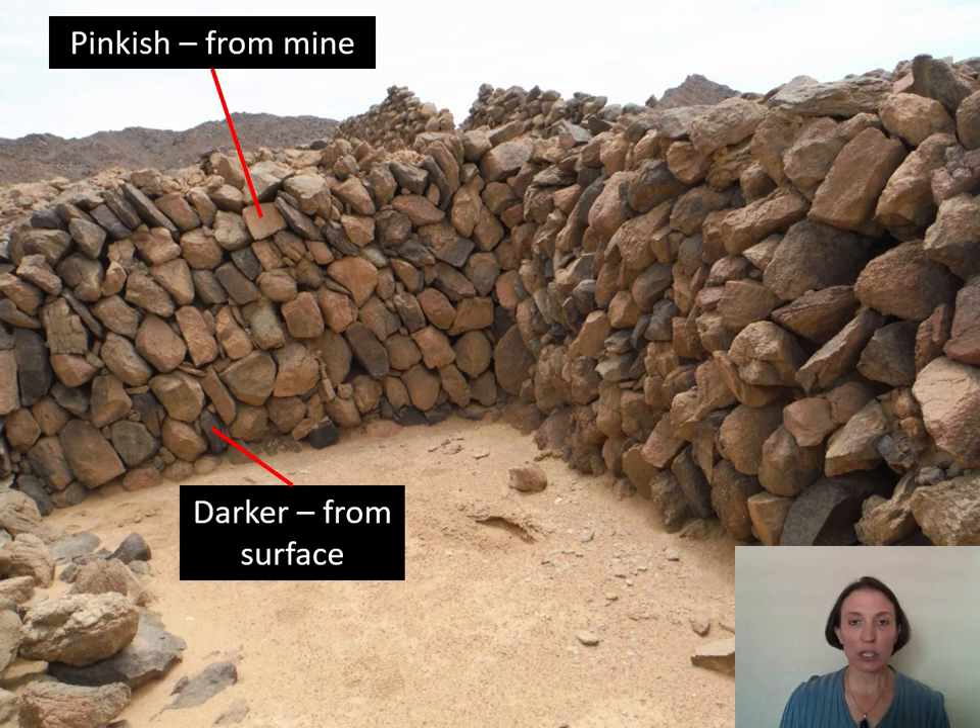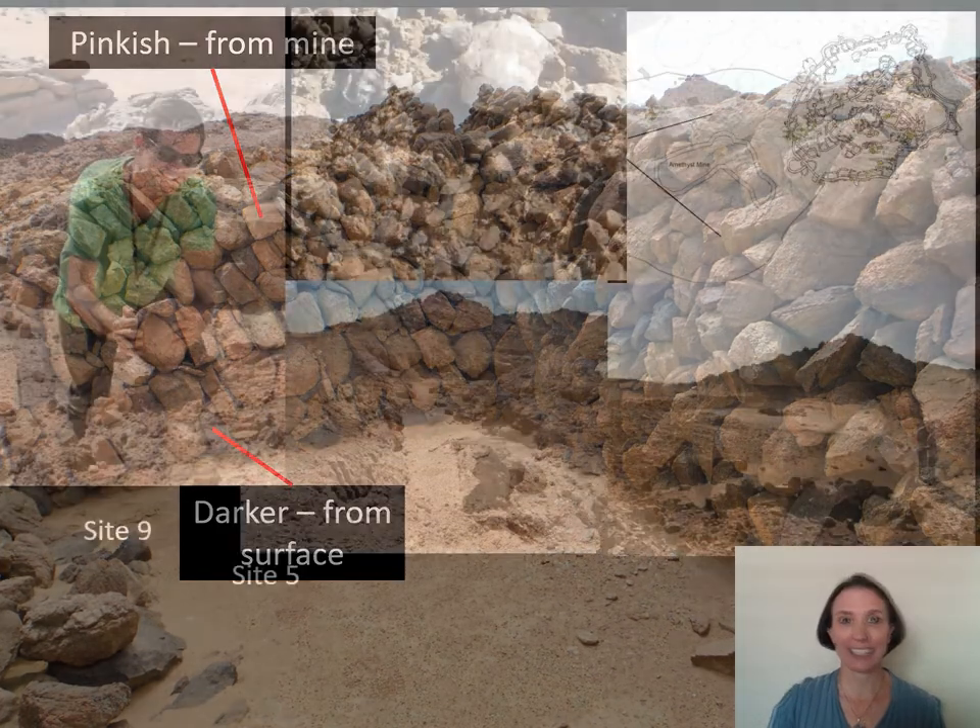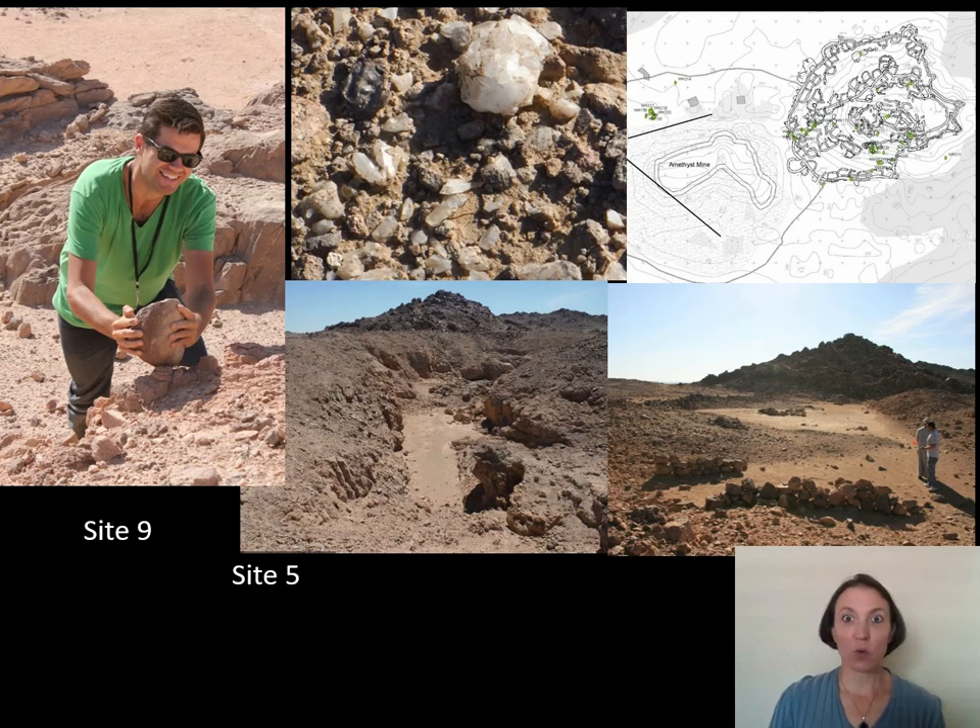The construction of these large settlements would not have taken place until the administrators knew they were going to be working on a very large vein of amethyst for an incredibly long time — meaning after the mine was already started. We know this because if you look at the construction of the walls, you can see two different stones being used interchangeably: a lighter pink granitoid bedrock that comes directly as spoil from the digging of the mine, and then darker stones found on the surface. They're basically grabbing from both piles when they're building their buildings. The mines of Sites 4, 5, and 9 — our biggest football field-sized mines — have a lot of evidence as to how the mining process actually took place.